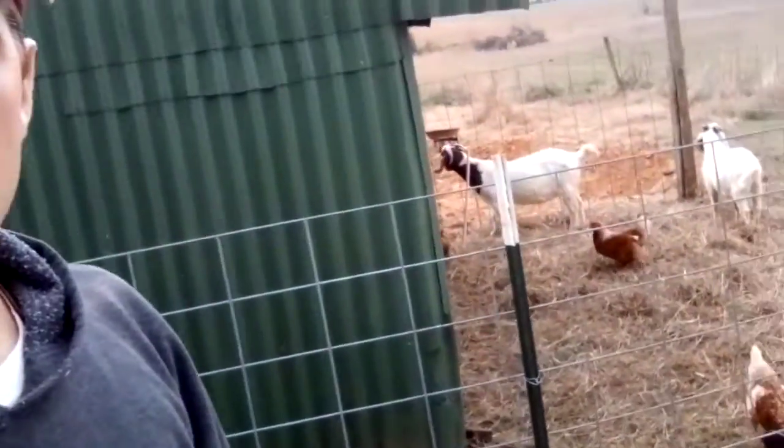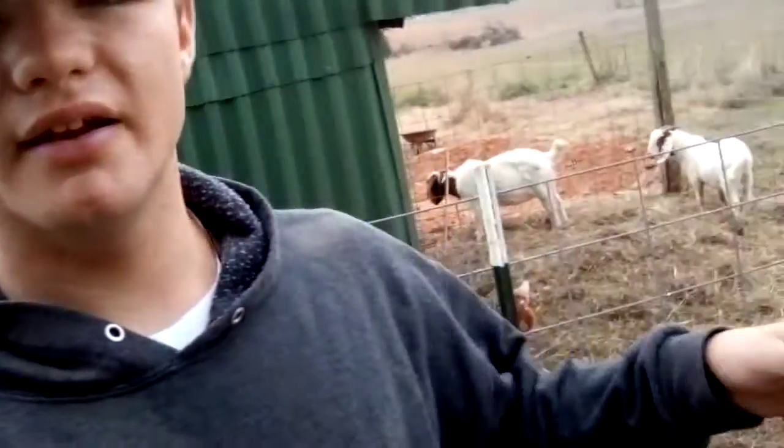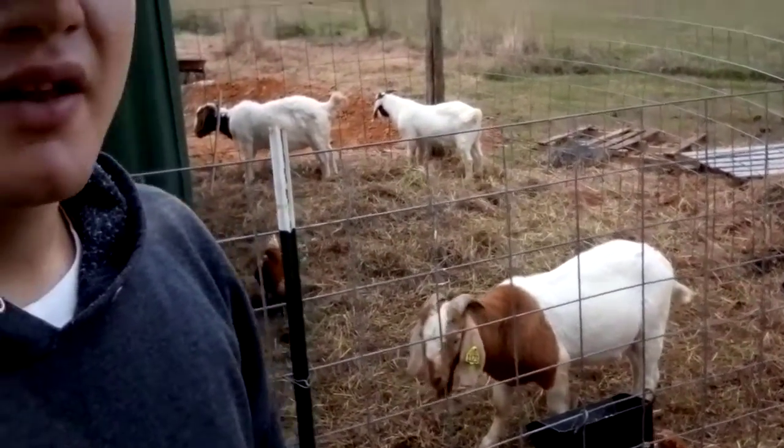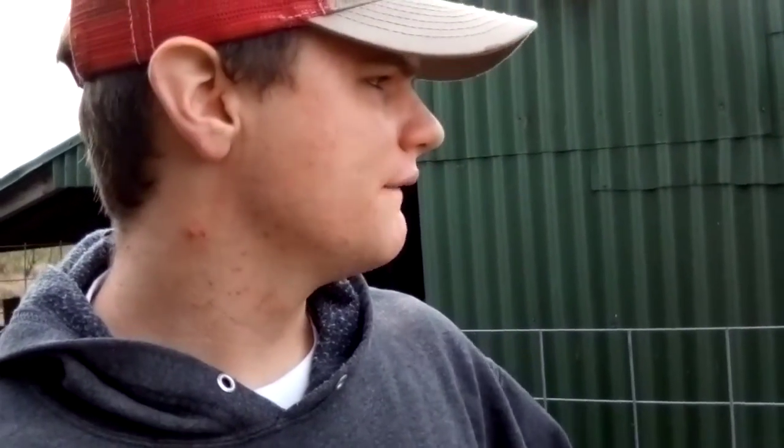Moving them back here into this pen — they've got this shed here for shelter. I want to talk a little bit about why I choose to separate my bucks out. Rule number one is I don't want my does having kids all year round. It doesn't sound like such a bad thing, but I am breeding for show goats, and show goats have to be born at a certain time during the year. To help control that, I take the bucks out — that way if a doe has her kids and a couple weeks later comes back into heat, the buck isn't there and she won't get pregnant again.